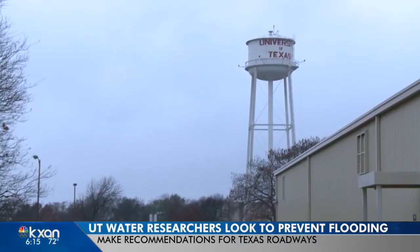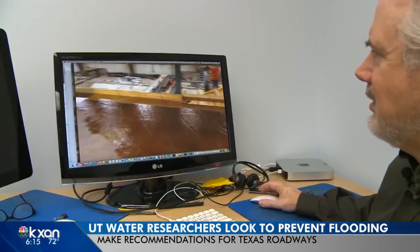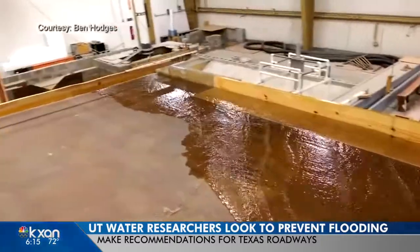As rain comes down outside, the scientists are looking inside at how all the water will add up. "So that's what we would call bypass."